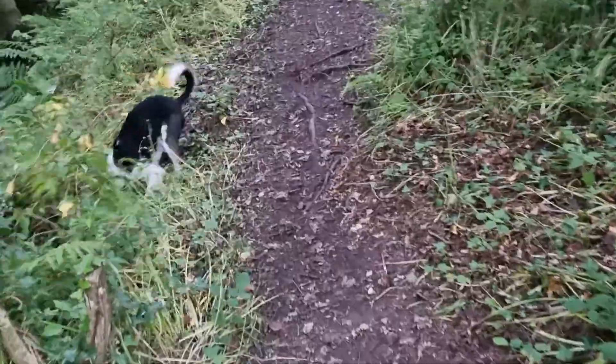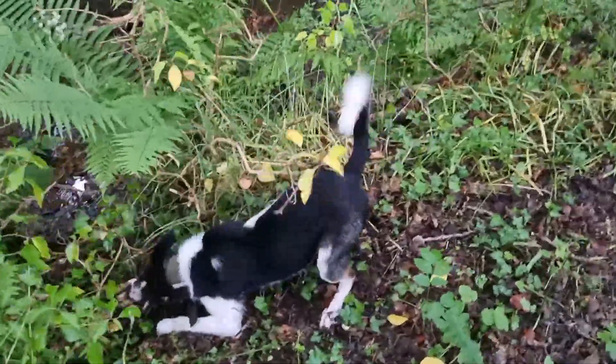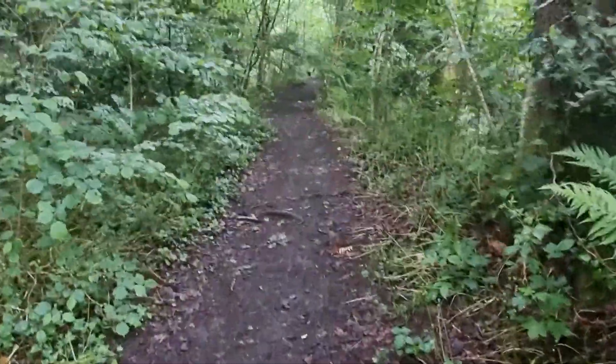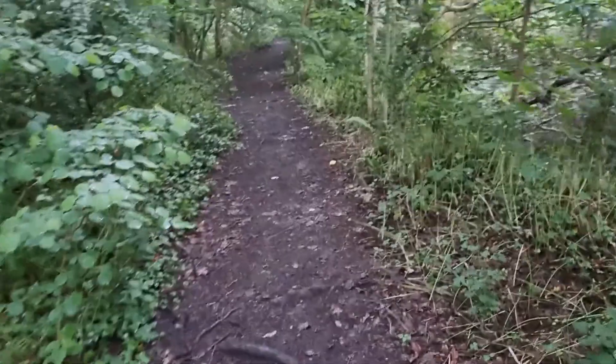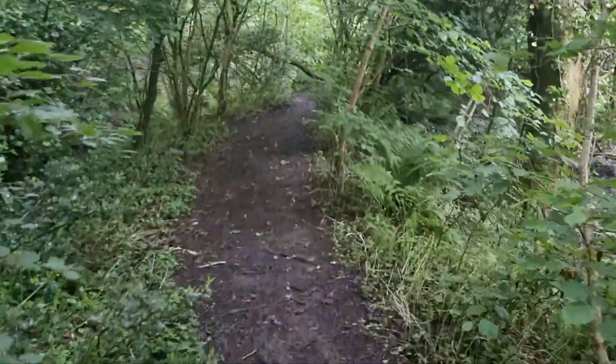Just bumped into another doggy while he was playing. Why don't you guys let me know in the comments below what breed of dog you have as well — I'm always interested to know. Let's see how many Border Collie owners there are.